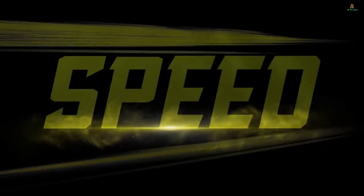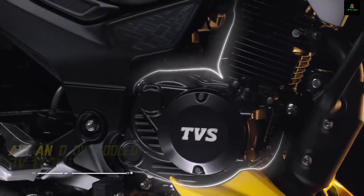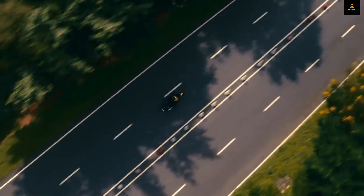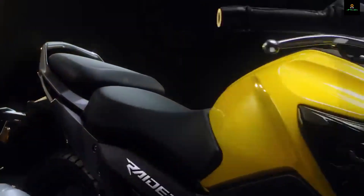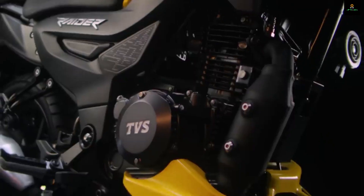It's awesome news for 125cc customers — they have an awesome product to look out for. The most premium bit of this motorcycle is the all-new negative LCD display that shows plenty of information including a gear position indicator, two trips, fuel economy, range, and lots more. This bike even has a side stand down engine kill feature, which is rare at this price point.